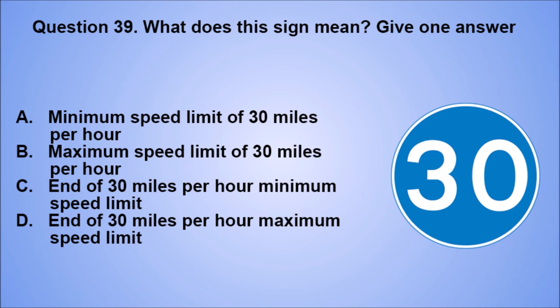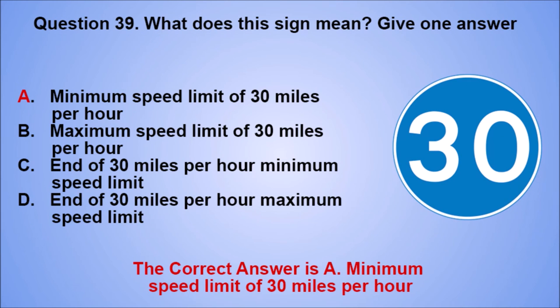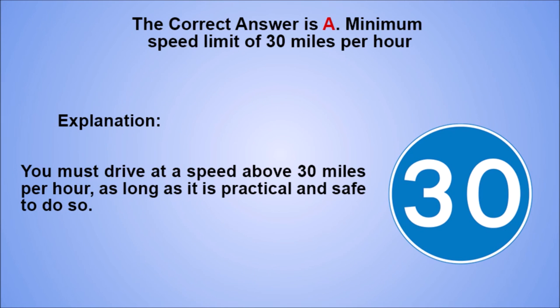Question 39. What does this sign mean? Give one answer. A. Minimum speed limit of 30 miles per hour. B. Maximum speed limit of 30 miles per hour. C. End of 30 miles per hour minimum speed limit. D. End of 30 miles per hour maximum speed limit. The correct answer is A, minimum speed limit of 30 miles per hour. Explanation: you must drive at a speed above 30 miles per hour, as long as it is practical and safe to do so.